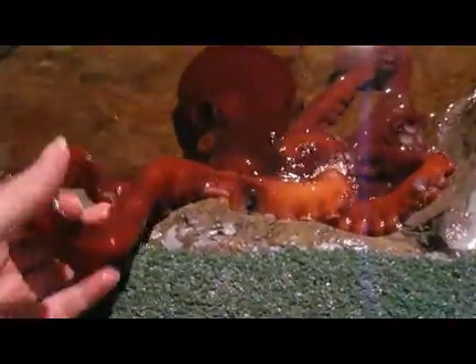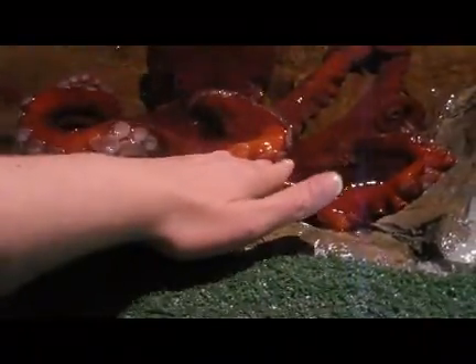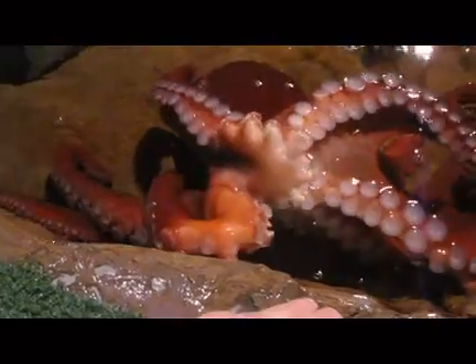One important thing we do with the octopus — because they're so intelligent, they need a lot of stimulation. The first thing we can do is physical interaction with them, which you're seeing right here. They touch, taste, and feel with those suckers, and they're very responsive.